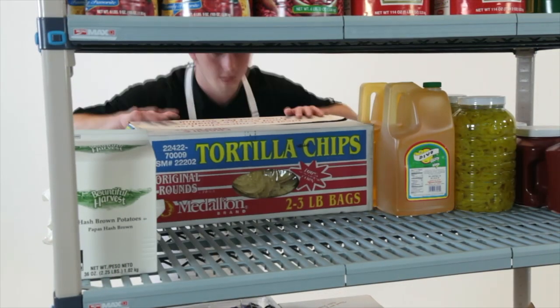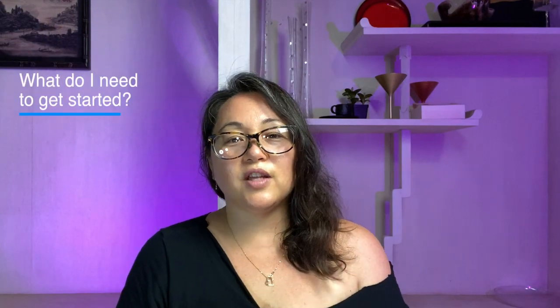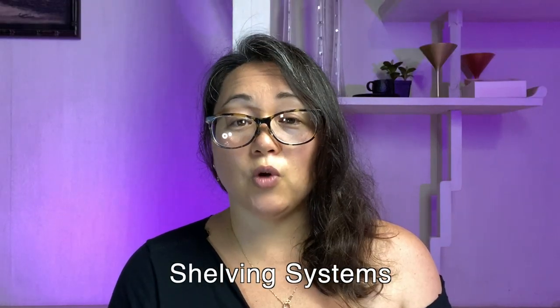Once your systems are set in place, it's easier for your staff to figure out where things go back once they've been cleaned, when inventory comes in, or when setting up for the next shift. So what do you need to get started with your organization? Well, it starts with the shelving system itself — the foundation of your organization.